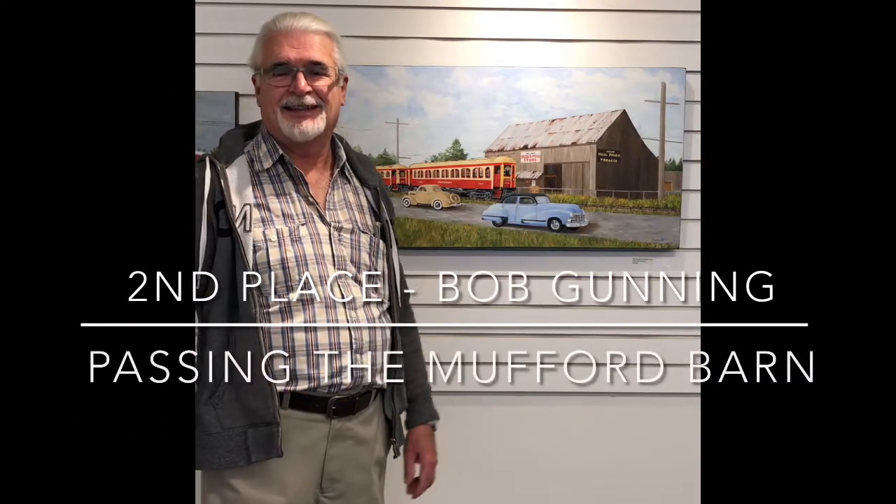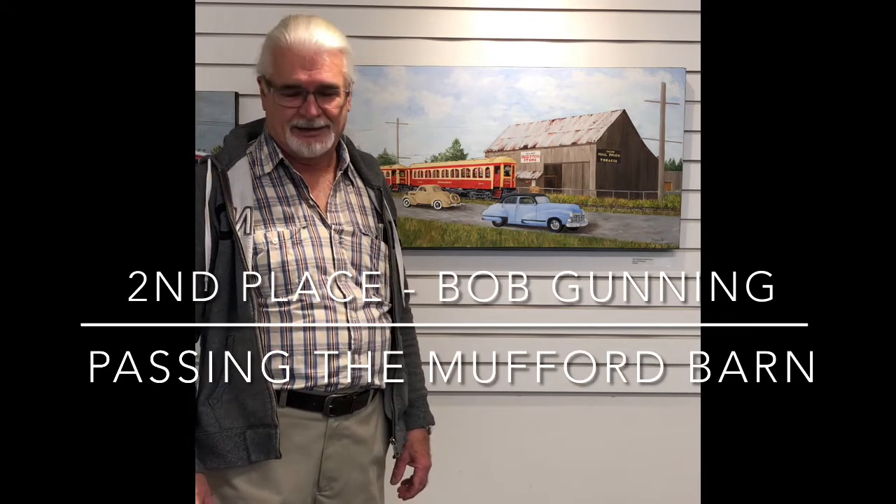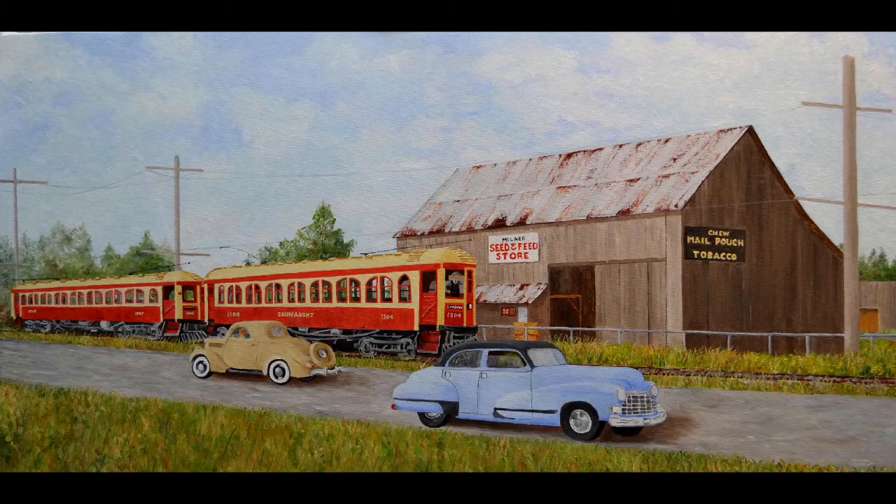Congratulations, Bob. It's nice to see your work again — I know you were here in the gallery a couple months ago with a show. And now you're an award winner, second place, with your picture "Passing the Muffert Barn." Tell us about this. What period is it set in?